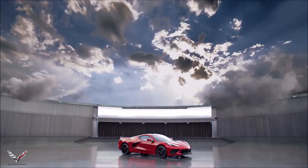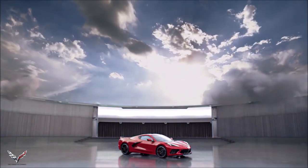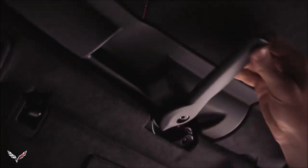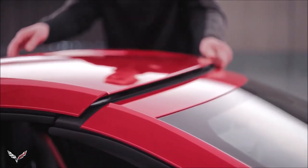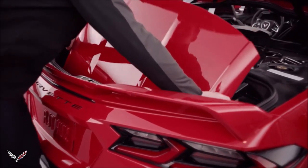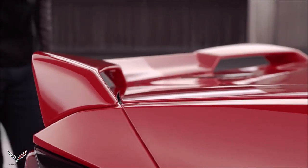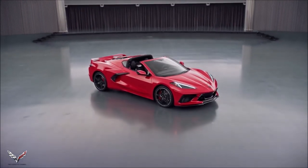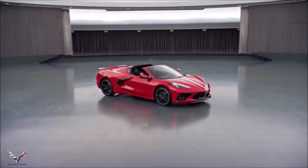Every Corvette has standard open-air capability. On the coupe, one person can easily remove the roof panel with the release of three latches — it's light, easy to handle, and can be stored in the hatch cargo area. In addition to the standard body color removable roof, as an option you can get either a transparent roof panel or a carbon fiber panel with visible weave and body color side rails.